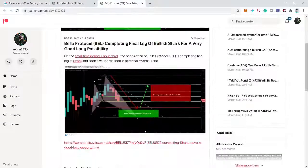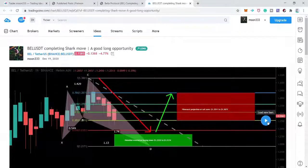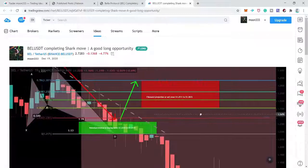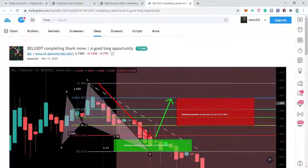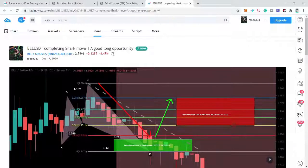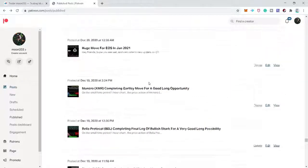Next is another BEL/USD trade — a bullish shark move on a very short-term one-hour chart. After playing the chart, the price action completed the lag and hit a spike up to the sell zone — one spike here, one spike there — and then broke down. This is another successful trade. For me, if price action hits the zone it is a successful trade.